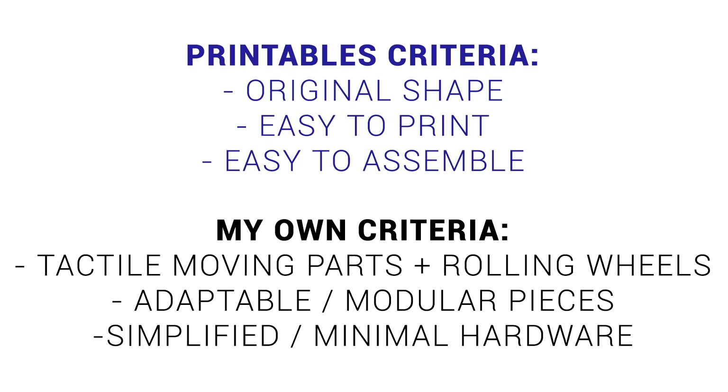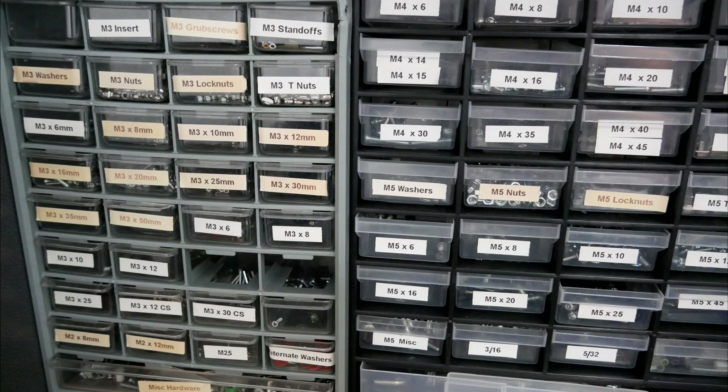Finally, I wanted simplified and minimal hardware. Just because I've got a wide range of different fasteners doesn't mean someone wanting to build the toy car has to invest in them too. I'm confident I managed to tick all of these boxes, so allow me to showcase my finished design.